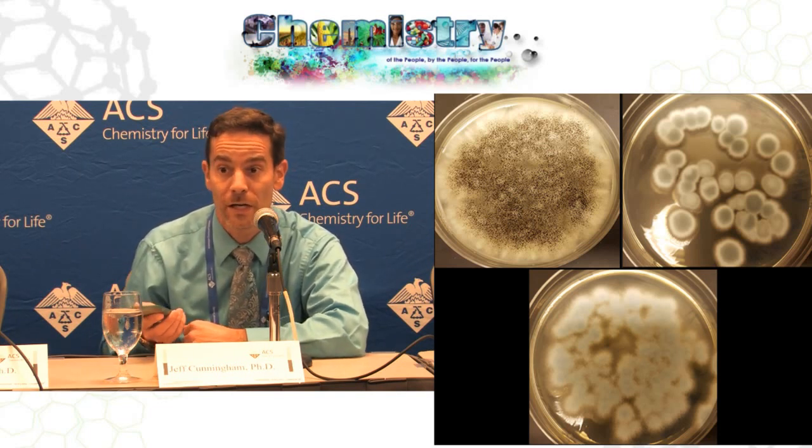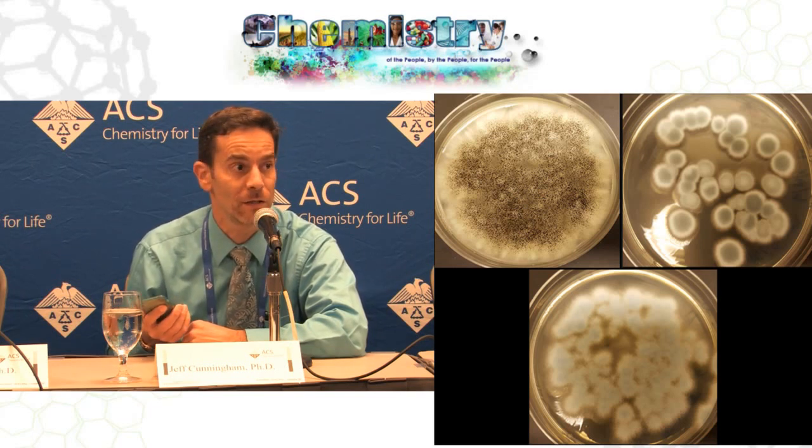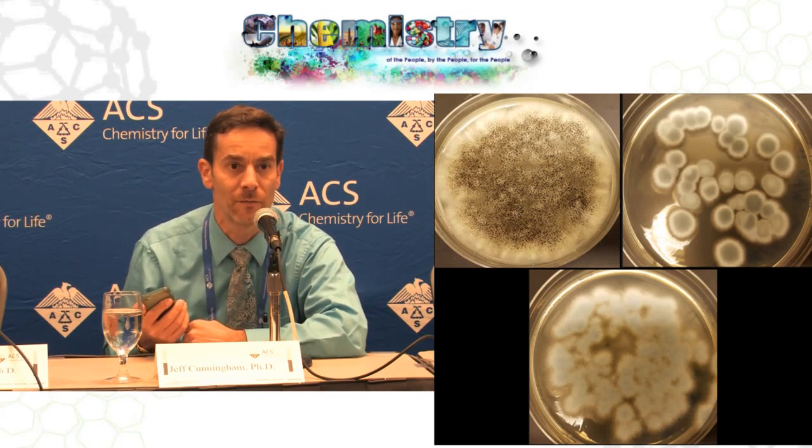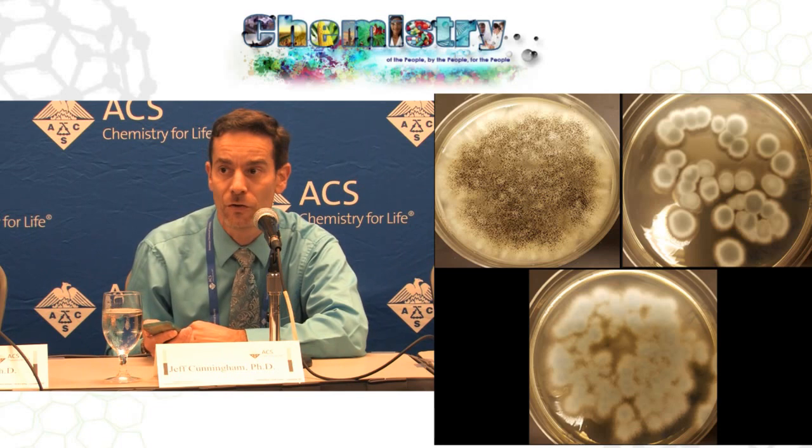Furthermore, these batteries don't last forever, and when the batteries are done after maybe 10–15 years, we don't want them to just end up in a landfill or an incinerator. So for all these reasons, we want to be able to recycle the lithium and the cobalt out of these batteries and put them to beneficial reuse. Methods to do this already exist, but they often use harsh environments and harsh chemicals.